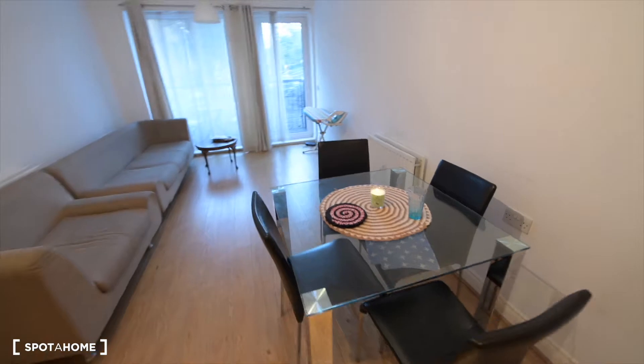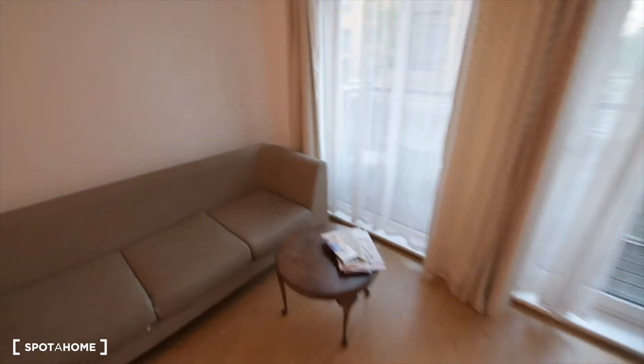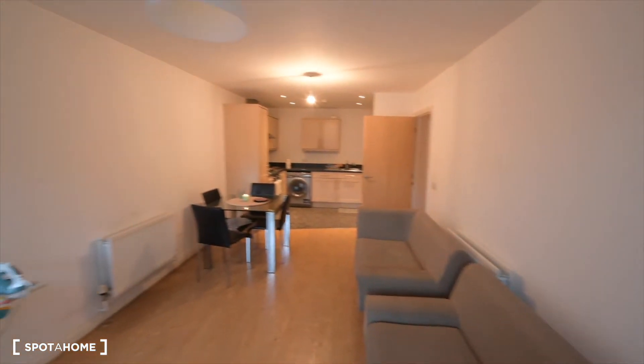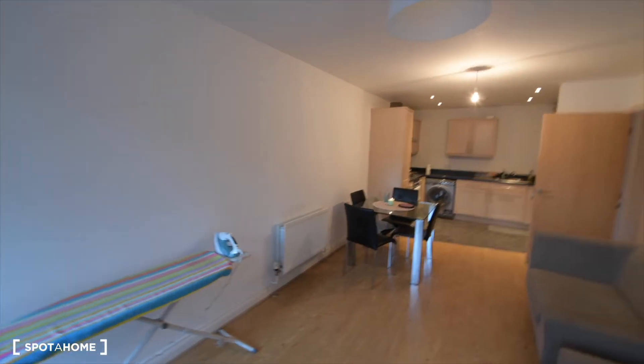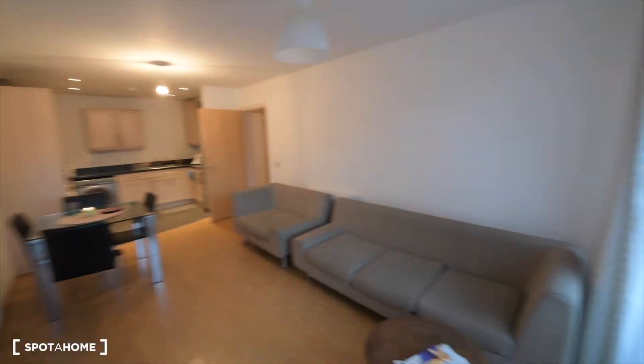In the living room area we have a small dining table with some chairs, two sofas, and this whole area is really special. We also have a coffee table. From here we have access to the balcony.